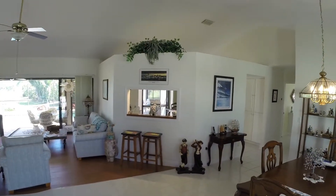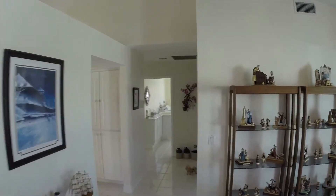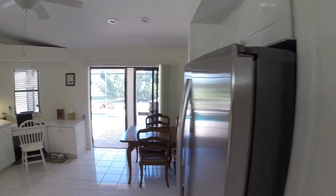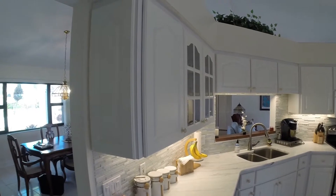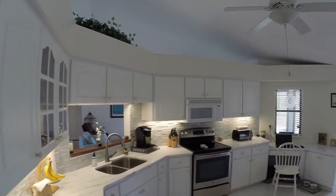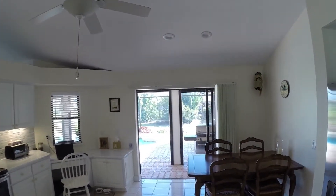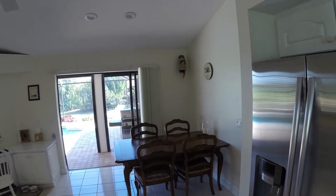Off to the right, we've got the kitchen. Laundry room and guest rooms — let's take a sneak peek at the kitchen right now. Open concept, really nice condition. New granite countertops, lots of storage space in the cabinets. It also opens up onto the pavered lanai. We've got room for a breakfast table.